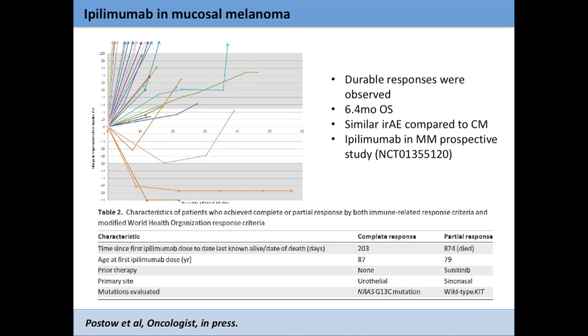About 40% arose from the head and neck, about a quarter from the anal rectal region, and about a third from the vulvovaginal region. A very small proportion had a BRAF mutation, there were a lot of NRAS mutants, and about 16% had a KIT mutation or amplification. On the spider plot, at 12 weeks we had one partial response and one complete response — the complete responder was an 87-year-old patient with what we think is primary bladder melanoma with an NRAS mutation, and his response was quite durable.